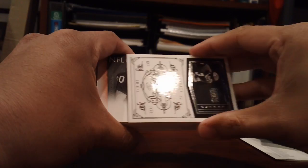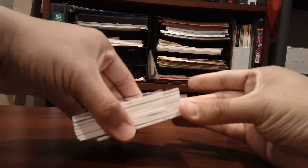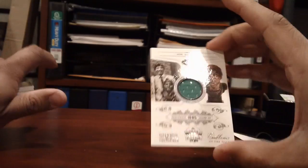Next card is a Jersey card of Jim Otto, center for the Raiders — just a single jersey, NFL Greatest, number 299. Next card is a nice Joe Namath Jersey card, Hall of Fame, 1985, number 3 of 99.